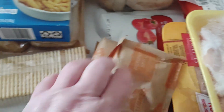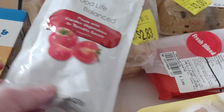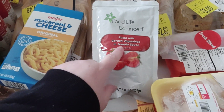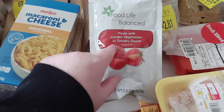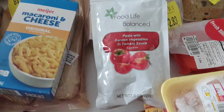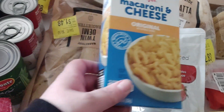I got some pumpkin spice oatmeal packets — looks like about four packs of those. I also got this — I'm not sure what it is exactly, it says tomato sauce but it's Food Life Balance pasta garden vegetable and tomato sauce. It's pasta in sauce, so I'll make something out of it. And one thing of mac and cheese.